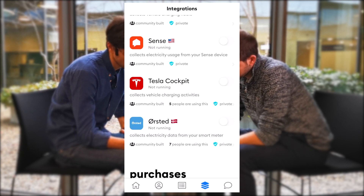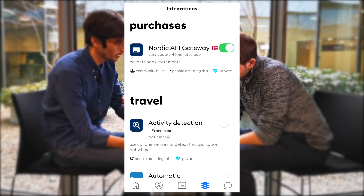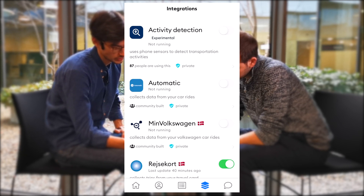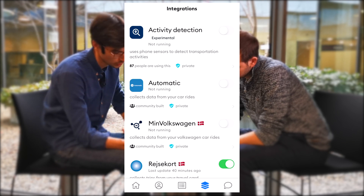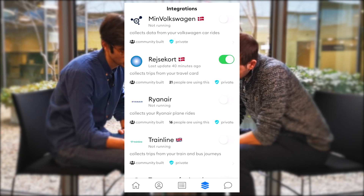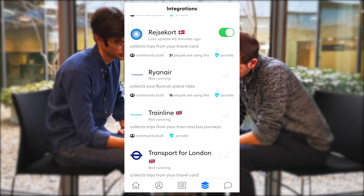You can connect other services — here I have connected my bank account. This tells me when I buy some stuff, what is the footprint of it. We are playing around with some experimental activity detection system that uses the phone sensors to figure out what transportation mode you are currently in — if you're biking, taking the car, taking the train, and so on. And then we have public transportation systems as well, like Hysocode in Denmark or Transport for London in the UK.